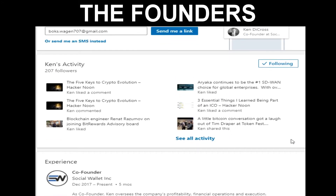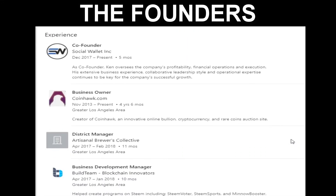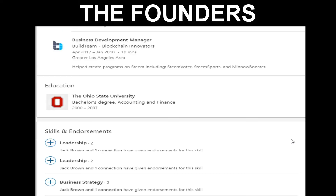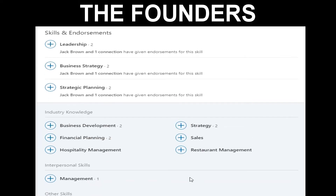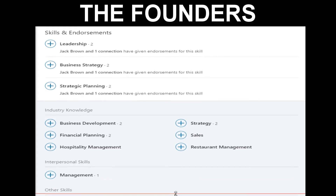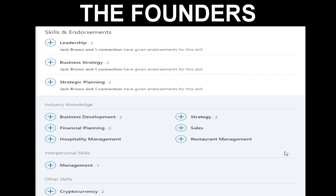Ken created and owns CoinHawk.com, a progressive auction website for crypto and bullion products. Previous business experience entails operating as a district manager for a successful hospitality group in Los Angeles, where he oversaw the profitability of five individual multi-million dollar restaurants. Ken has a BS in finance from The Ohio State University.